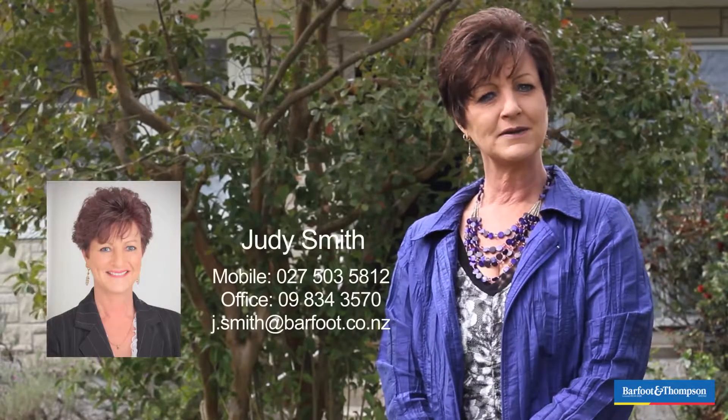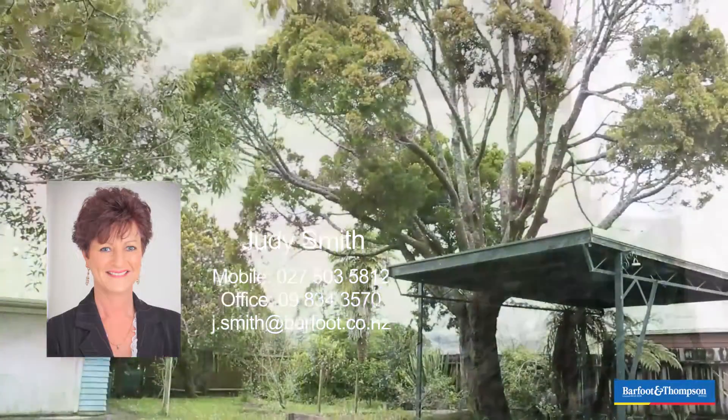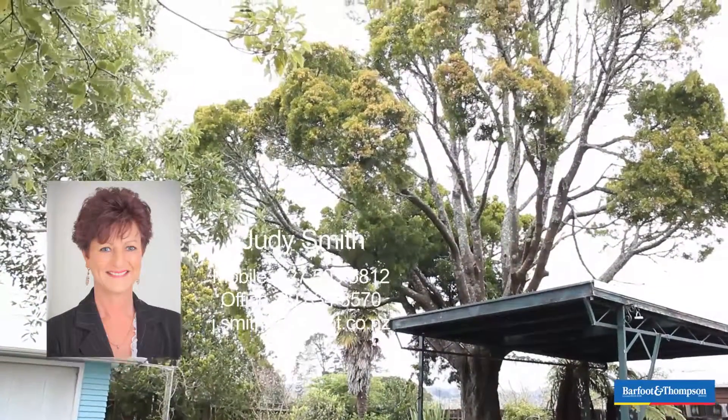Thank you for watching my video. Open home times are Saturday and Sunday 2 to 2.30. Hope to see you there. My name's Judy Smith from Barfoot and Thompson and if you are thinking of selling or looking for that special home please give me a call anytime.